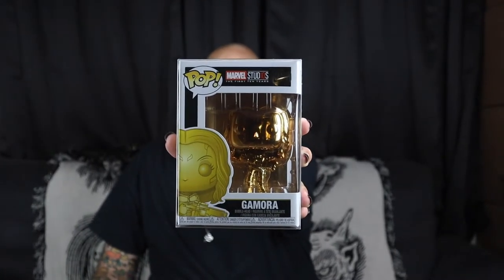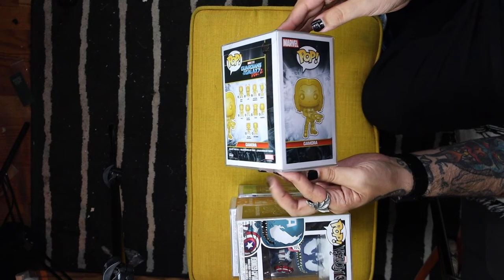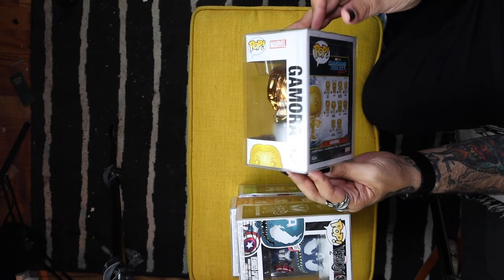The only gold Marvel one that I have so far is Black Panther. So this one we might keep in the collection — I'm not sure. But if somebody needs it, hit me up. I'm sure we can work something out. This one's pretty cool. I always like the gold chrome. I always think the shine on it's pretty cool. And I like the little gold accents that they throw in the boxes for these ones, with the Marvel the first ten years.